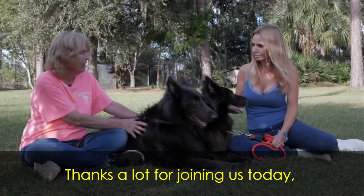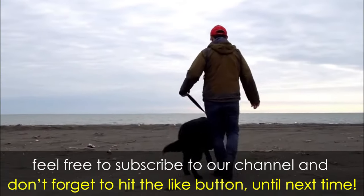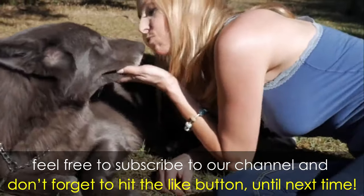Thanks a lot for joining us today. We really hope you enjoyed the video. Feel free to subscribe to our channel, and don't forget to hit the like button. Until next time.